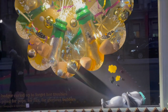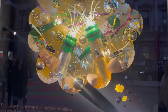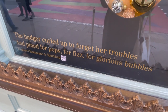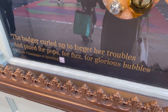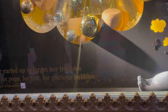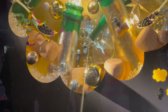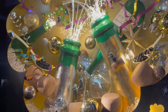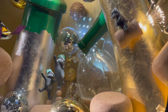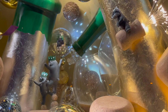Moving on from the side windows, let's head round to those iconic installation windows at the front. For 2021, Fortnum's are giving us various animals dreaming of their favourite Christmas moments. Starting with the badger window — the little poem is: the badger curled up to forget her troubles and pined for pops, for fizz, for glorious bubbles. It's a sparkling champagne-themed window, with the badger dreaming of herself shooting around on popping champagne corks and having a little twirling dance number.